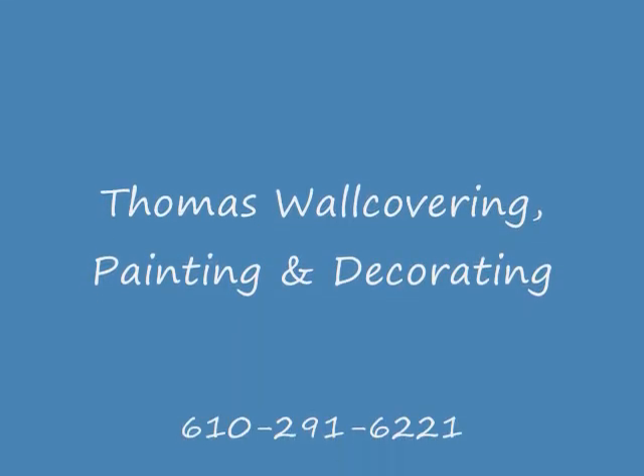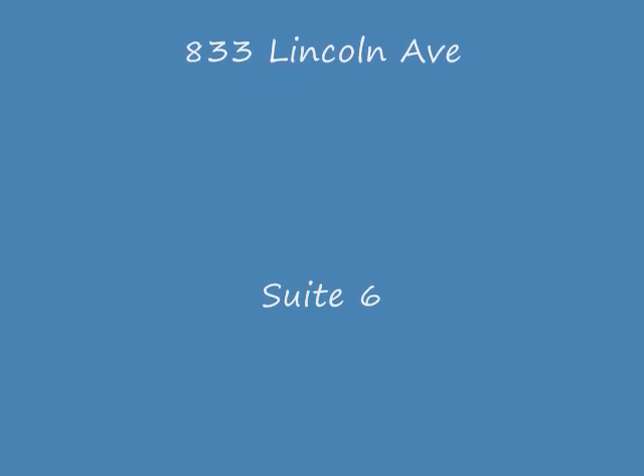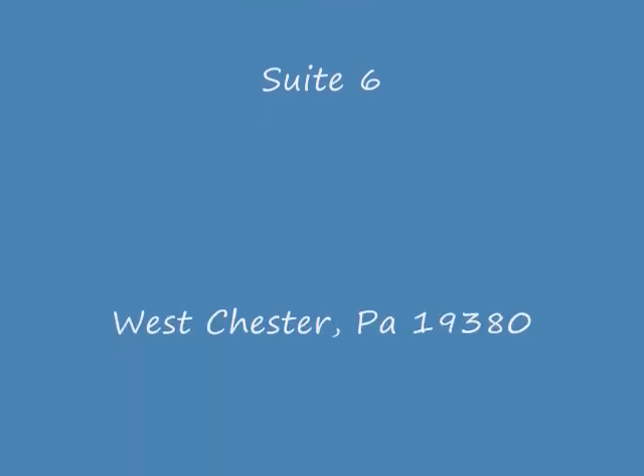Thank you and have a good day. Thank you very much for joining us today.